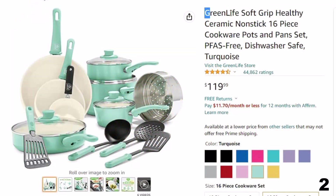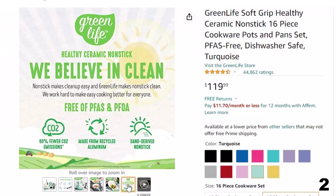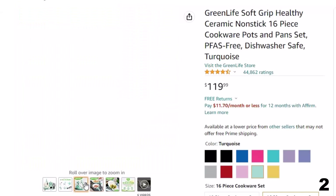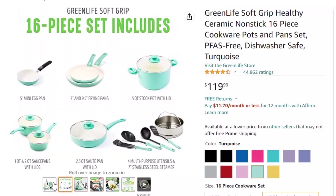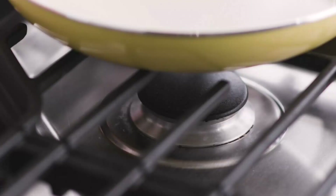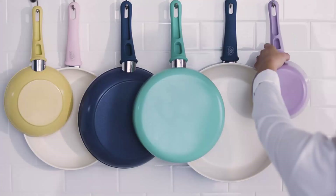Number 2: GreenLife Soft Grip Healthy, now around $120. Healthy and easy-to-clean ceramic non-stick coating derived from sand, free of PFAS, PFOA, lead, and cadmium. Set includes: 4-inch mini frying pan, 7-inch and 9.5-inch frying pans, 1-quart and 2-quart sauce pans with lids, 5-quart stock pot with lid, 2.5-quart sauté pan with lid, 7-inch stainless steel steamer, and 4 kitchen utensils. Soft-grip bakelite handles stay cool on the stovetop. Rivetless interior prevents food buildup; made from recycled aluminum with a wobble-free base for even heating. Durable glass lids; dishwasher safe.